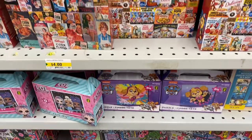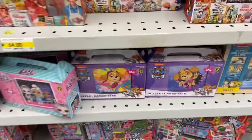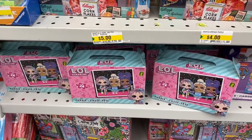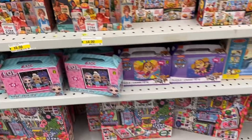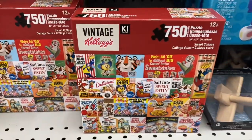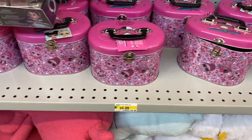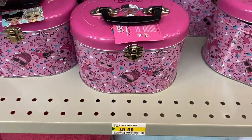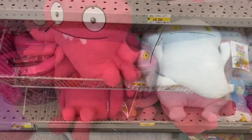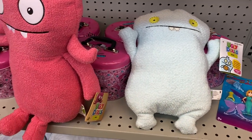They had lots of puzzles in the toy section: Paw Patrol, Kellogg's — vintage Kellogg's ice cream boxes, cereal boxes. And they had the LOL Surprise — cute little puzzles. There's the cereal boxes, all the Kellogg's vintage looking ones. And these cute little LOL containers — tins. And these were $5: the dolls — I think they're the ugly dolls, from that movie. They're cute.